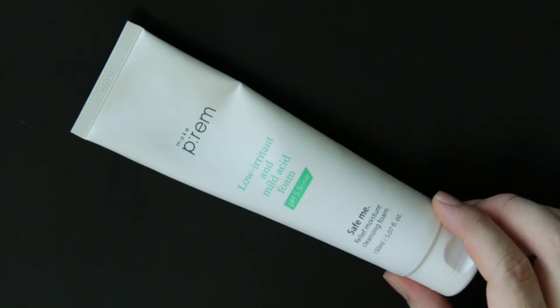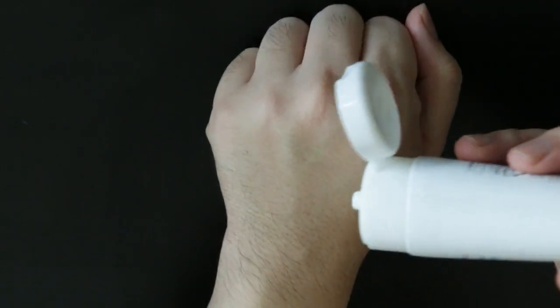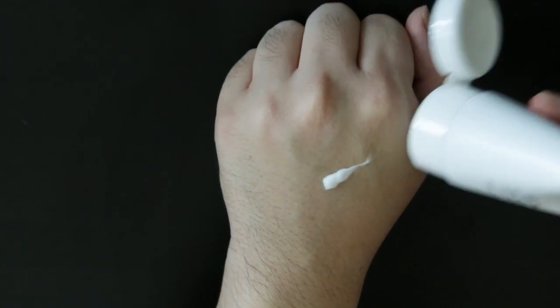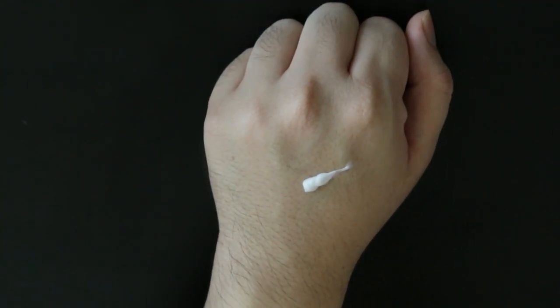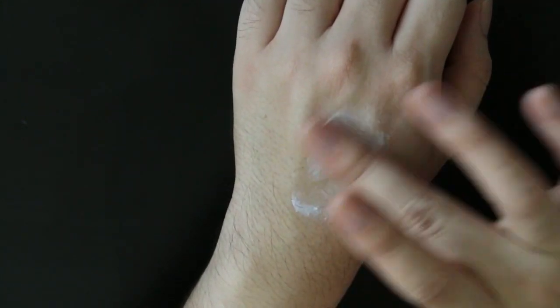Next up I have the MakePrem Save Me Relief Moisture Cleansing Foam. It has a pH of 5.5 and has coconut extract for hydration. I think this cleanser is fine if you don't have really dry skin; if you have oily skin I think this will work for you. It does have a scent to it, it kind of smells a little bit like lavender. And that's the thing with a lot of K-beauty products because they kind of have this trail of essential oils, which is mainly lavender, sage and bergamot.